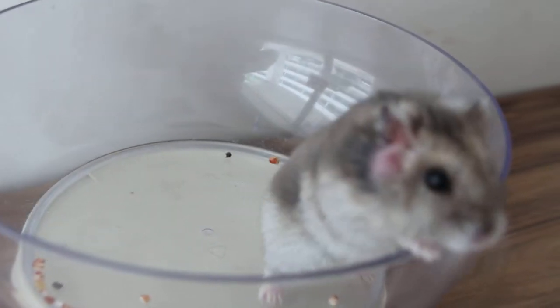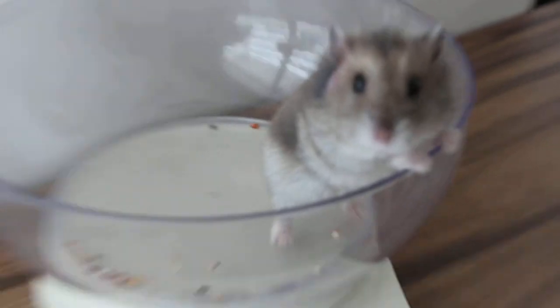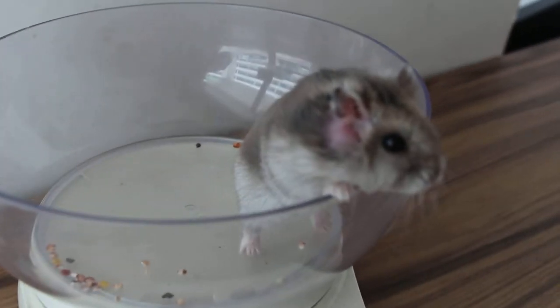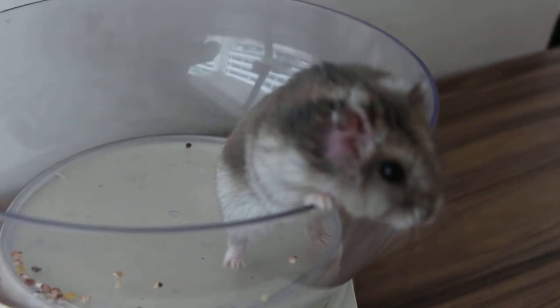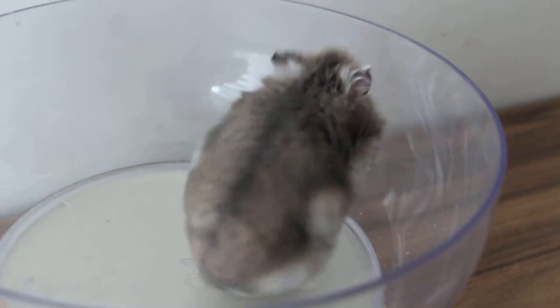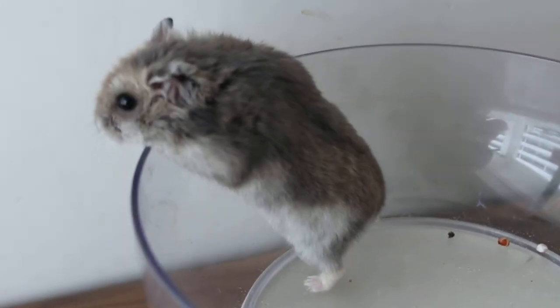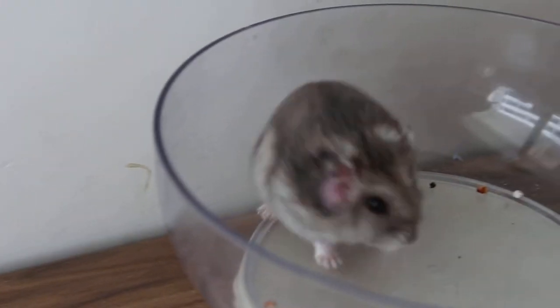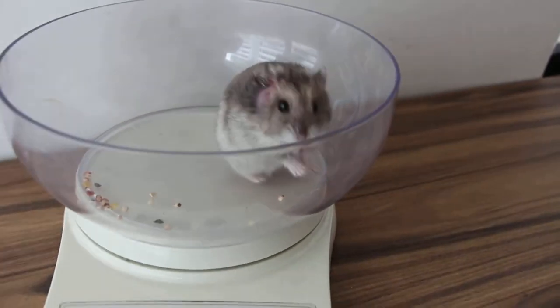For many hamsters there's no problem with the sand bath. But I notice that the presence of a sand bath every day may cause the hamster to use it daily, and unfortunately sand will drop into the ear canal. There's no way to avoid it.